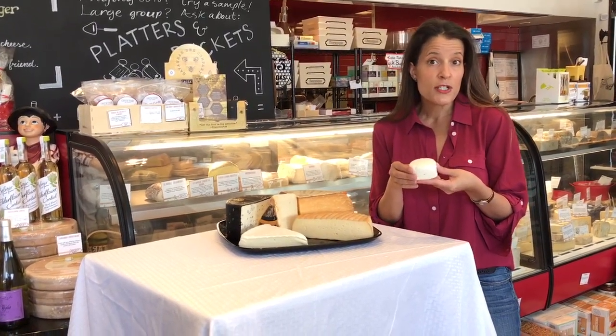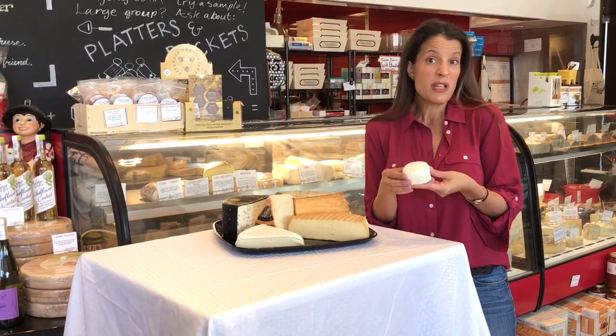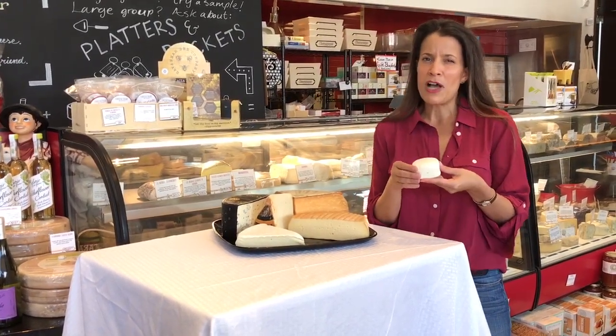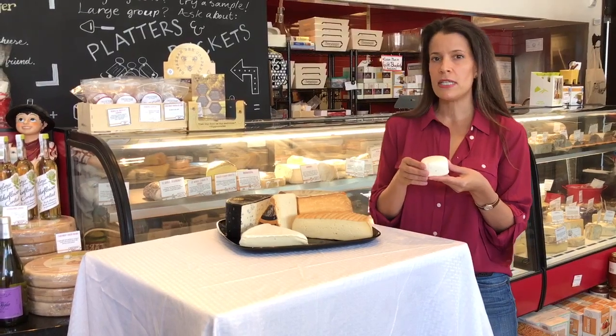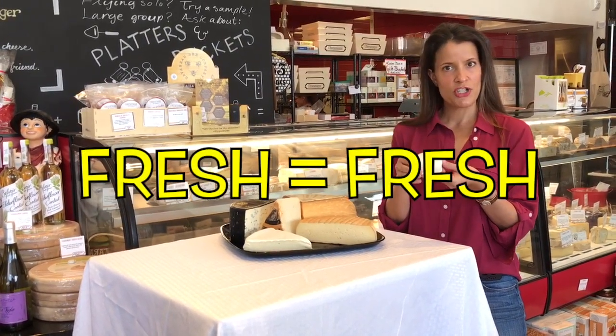Other examples of fresh cheeses would be things like ricotta cheese, or mascarpone, or even cream cheese. Some would argue those are not full-fledged cheeses, but at Cheeseteak, if it's fresh, it's fresh. Delicious fresh goat cheese.